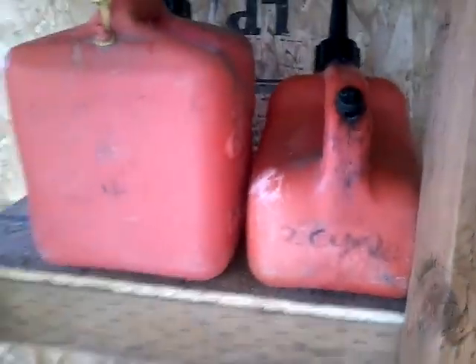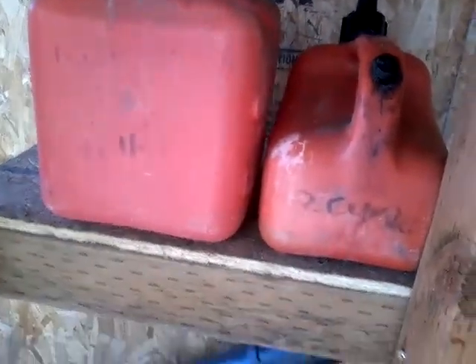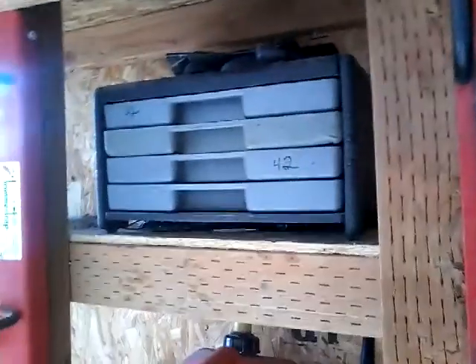Maybe even a second blower so I don't have to use my BG-56 all the time — that thing's been used a lot lately. Gas cans: I got a four-cycle gas can and a two-cycle. Got a tool crate, or tool drawer, or whatever you want to call it.